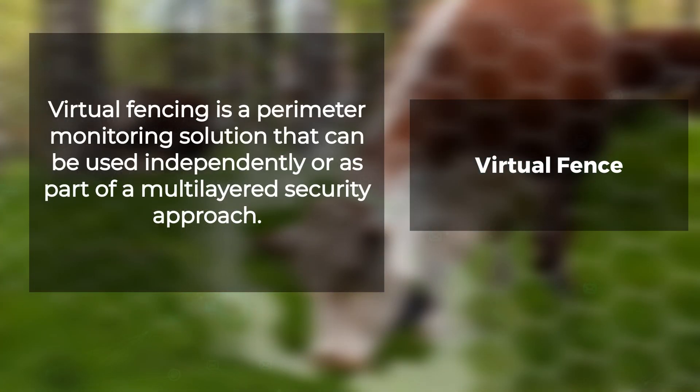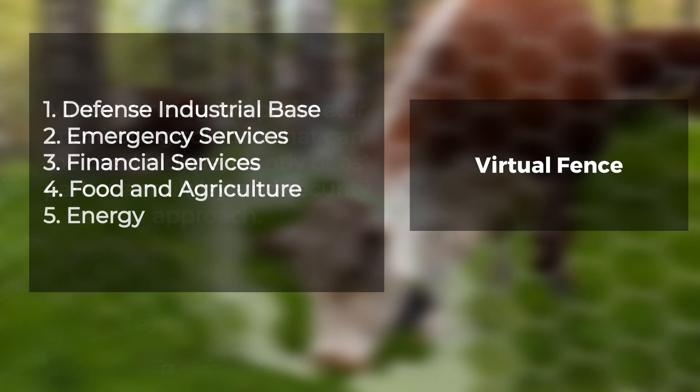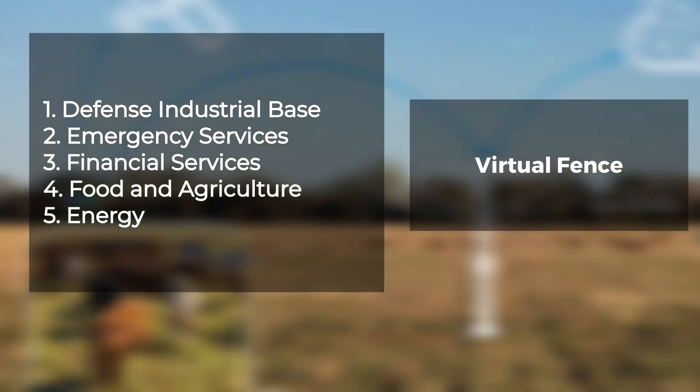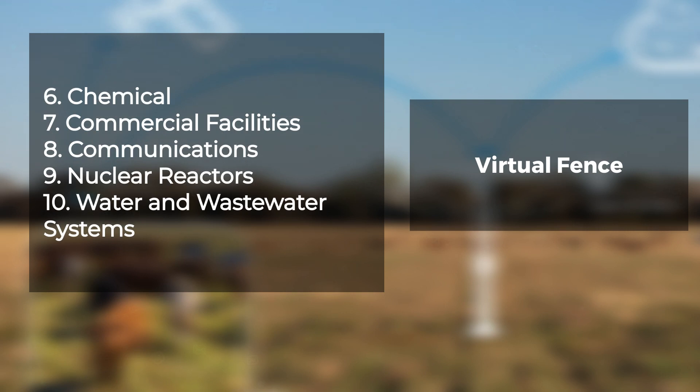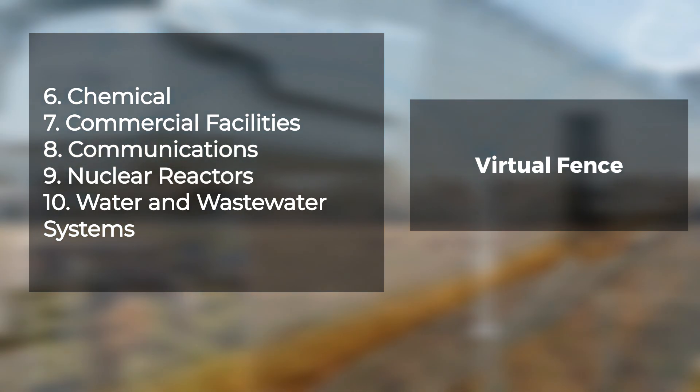Virtual fencing is a perimeter monitoring solution that can be used independently or as part of a multi-layered security approach. It is essential in the protection of critical infrastructure sectors such as the defense industrial base, emergency services, energy, financial services, food and agriculture, chemical, commercial facilities, communications, nuclear reactors, transportation, water, and wastewater systems.